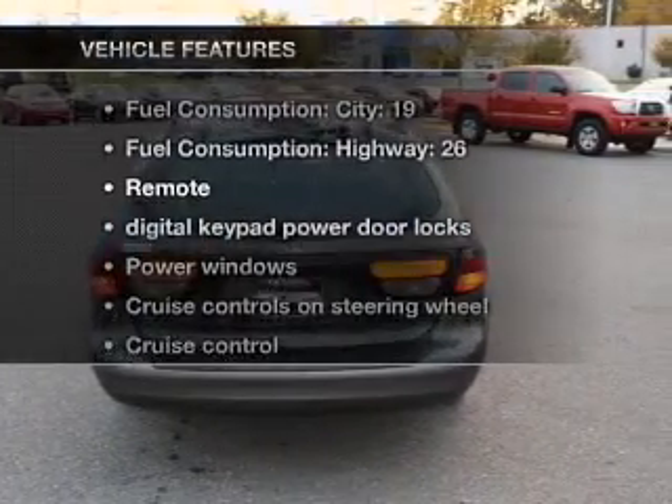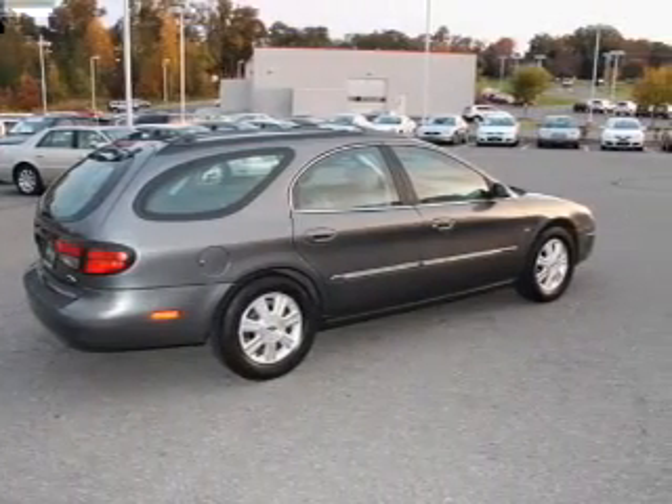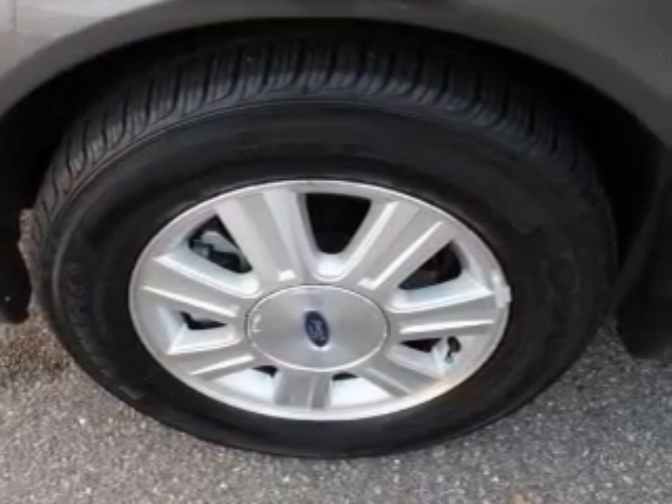Plus enjoy these notable features that are included in this vehicle: air conditioning, power door locks, power windows, power steering, cruise control, power mirrors, an AM FM stereo, and an adjustable tilt steering wheel.